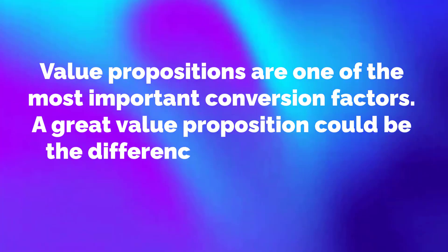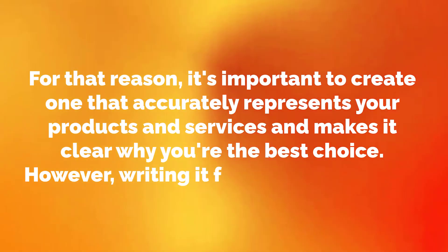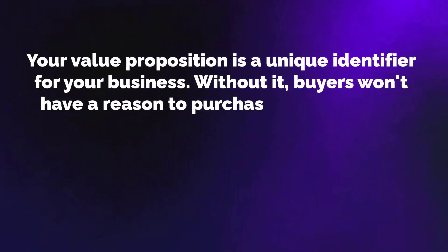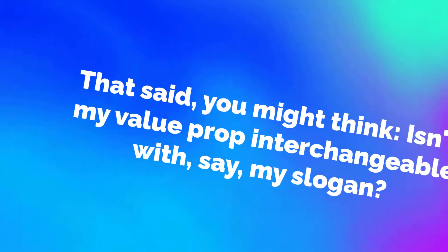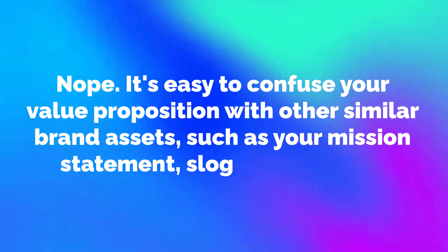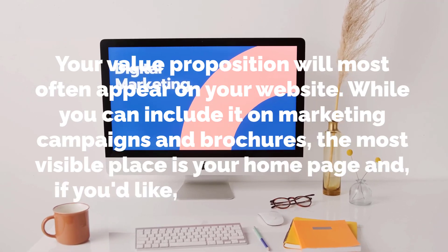A great value proposition could be the difference between losing a sale and closing it. It's important to create one that accurately represents your products and services and makes it clear why you're the best choice. Without it, buyers won't have a reason to purchase what you sell — they may even choose a competitor simply because that business communicates its value proposition clearly. Note that your value proposition is not interchangeable with your slogan or tagline. Your value proposition will most often appear on your website, on your homepage and product pages.